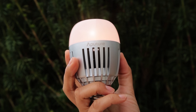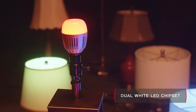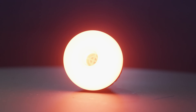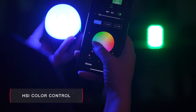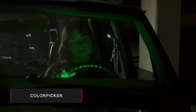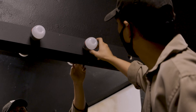By utilizing Aputure's unique RGBWW technology, the Accent B7C also goes beyond just white light. As a color mixing fixture, filmmakers can use the light's HSI control to select any color imaginable, or even use the app's color picker function to capture a swatch from real life.